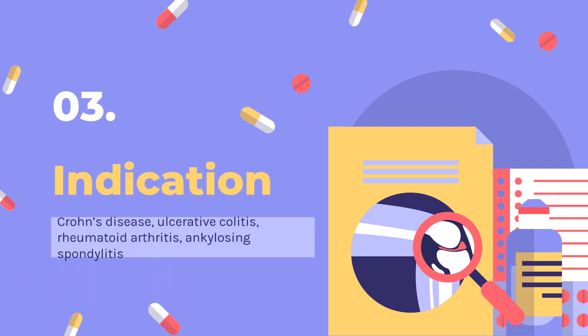What is infliximab used for? Indicated for reducing signs and symptoms and inducing and maintaining clinical remission in adult or pediatric patients (greater than or equal to 6 years of age) with moderately to severely active Crohn's disease who have had an inadequate response to conventional therapy. Also indicated for reducing the number of draining enterocutaneous and rectovaginal fistulas and maintaining fistula closure in adult patients with fistulizing Crohn's disease.